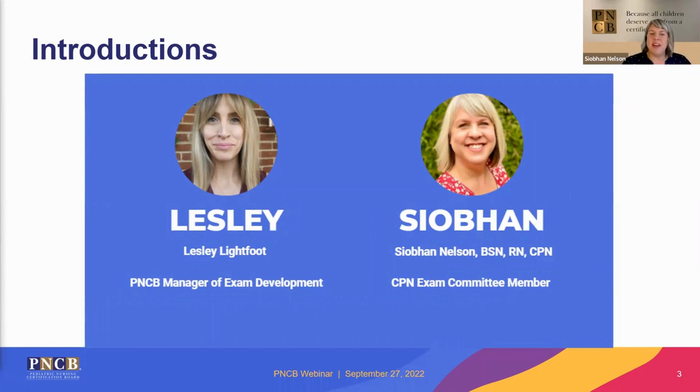Hello, everyone. My name is Siobhan Nelson, and I currently manage an acute care cardiac and transplant unit at Seattle Children's Hospital. I initially joined PNCB as an item writer in 2015, which is about two years after taking the exam. And thanks to Leslie and her team, I've participated in various projects since then. I'm very excited to present today, so thank you for having me.